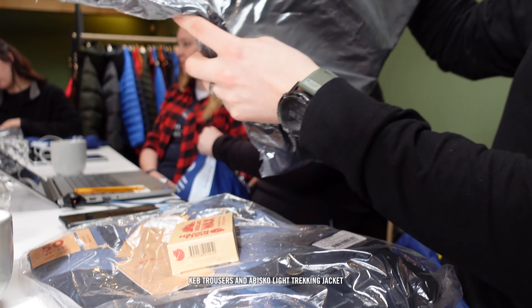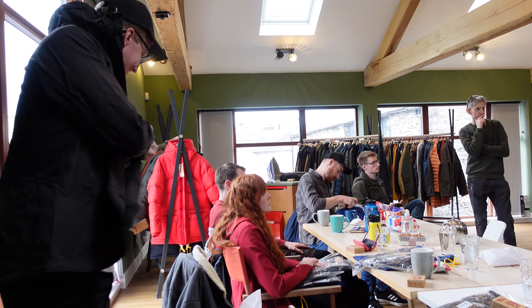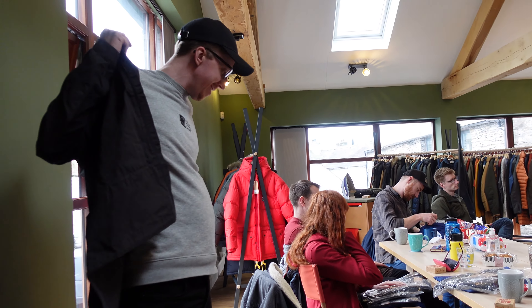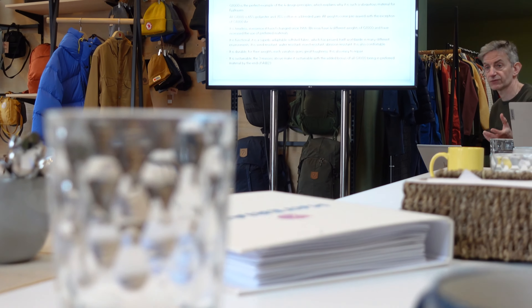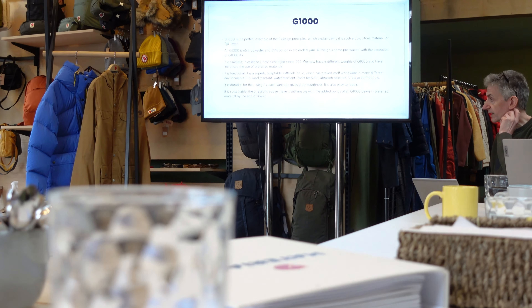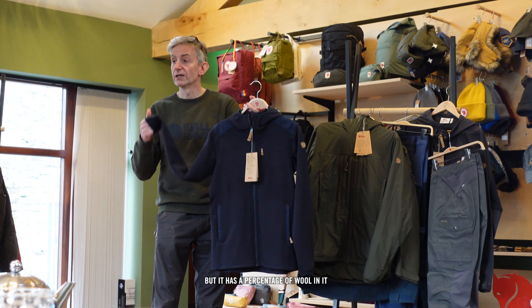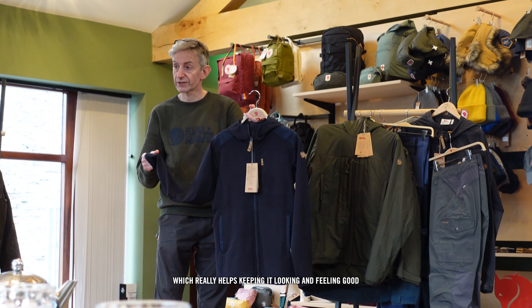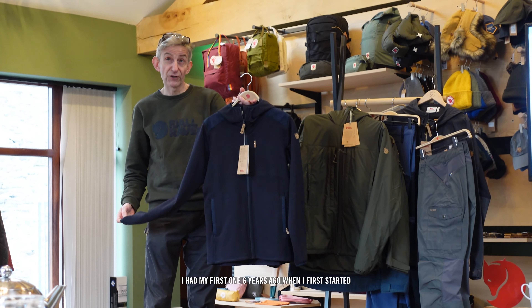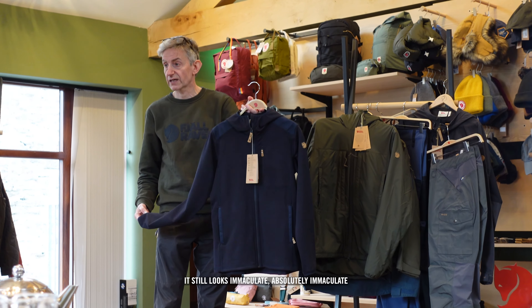We've got Keb trousers and a Trekkings jacket. So basically this is their version of something like the Power Stretch Pro, but it has a percentage of wool in it which has really helped keep it looking good and feeling good. I had my first one six years ago when I started and it still looks immaculate — absolutely immaculate.